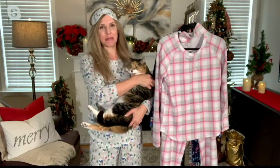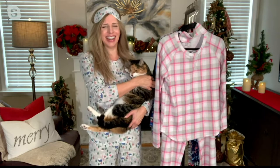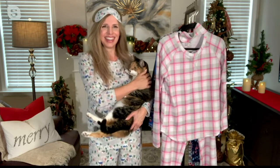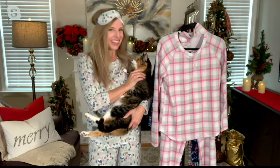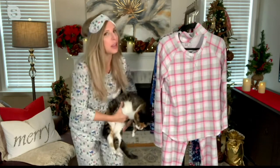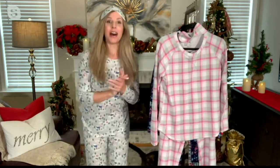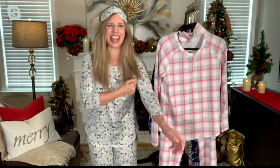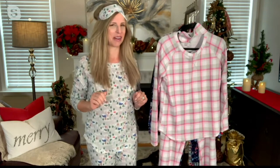I'm wearing Josie Maron body butter, and she thinks this is dessert. Seriously, my dad's cat does the same thing when he puts Josie Maron on. I'm not sure what the deal is there. Oh, Nibbles. Thank you for bribing Nibbles to come into the shop by putting on your Josie Maron, Anne. One animal lover to another.